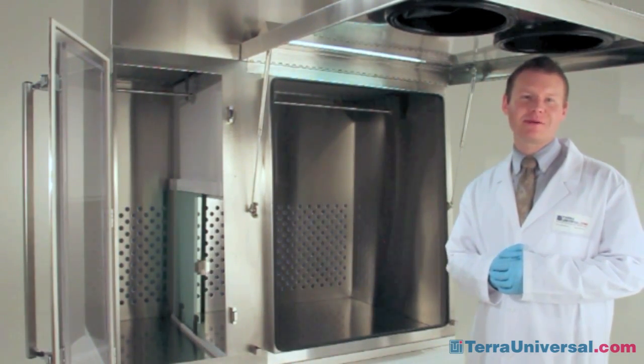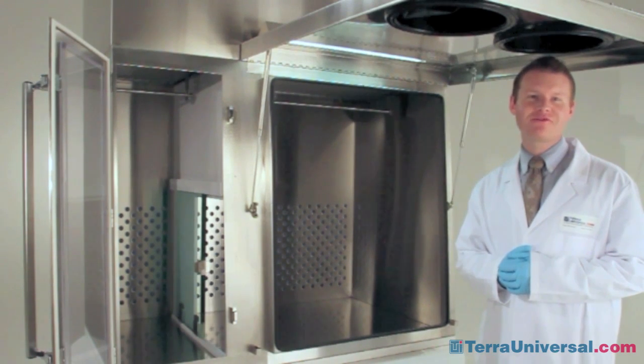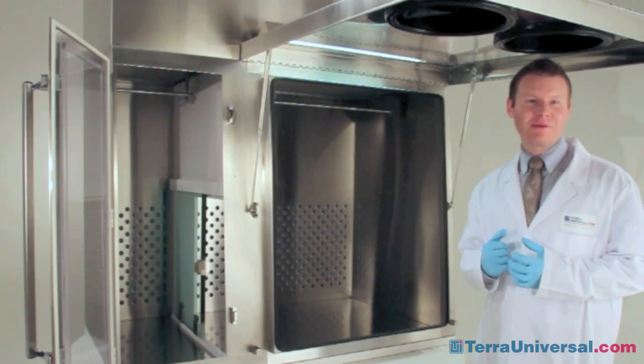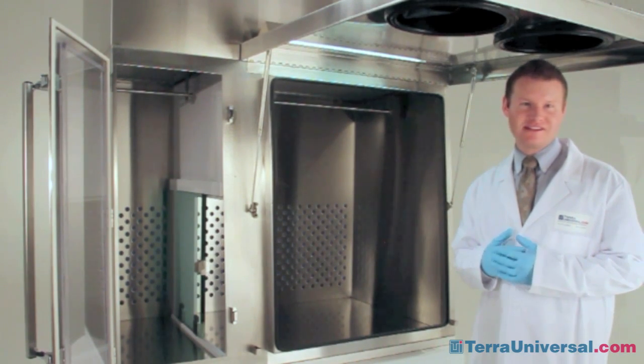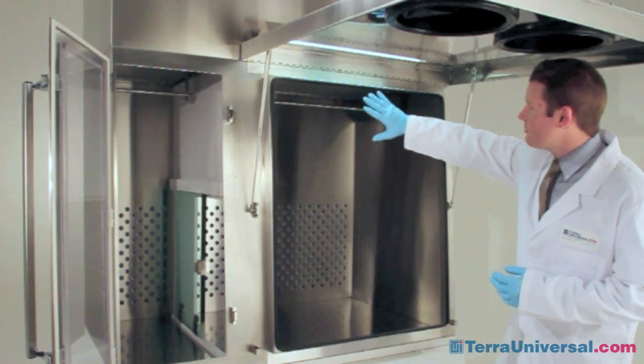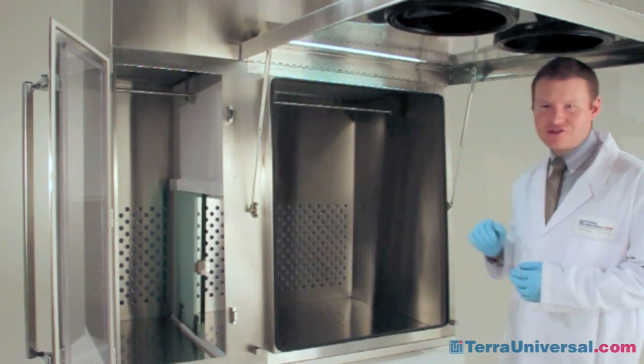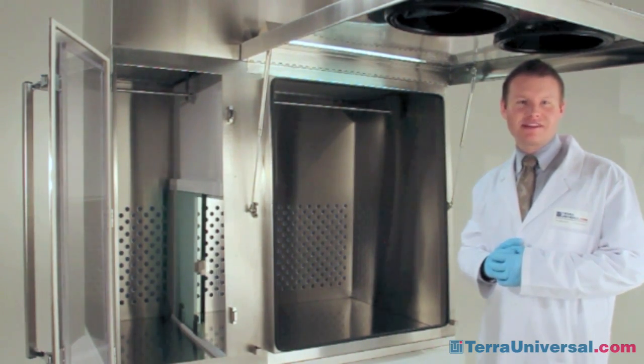Terra's pharmaceutical compounding chamber includes a full tilt-up viewing window which facilitates the introduction of large equipment and makes the inner chamber easy to clean. The chamber will maintain a 90 feet per minute face velocity to ensure that it meets the USP 797 regulations.